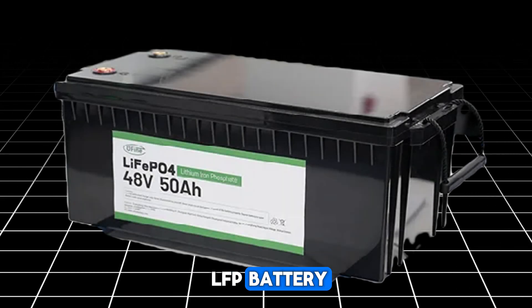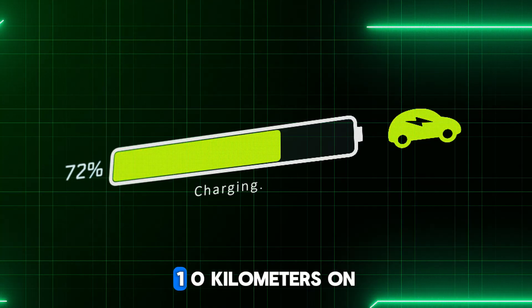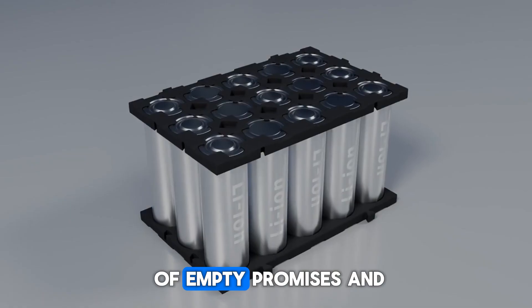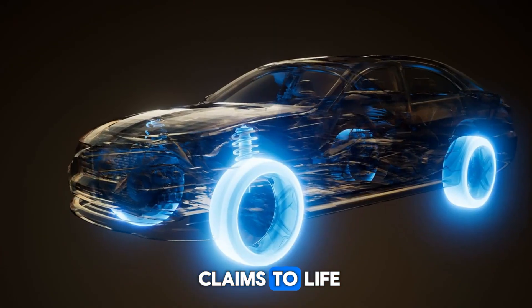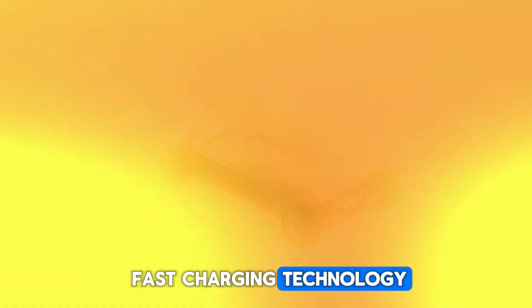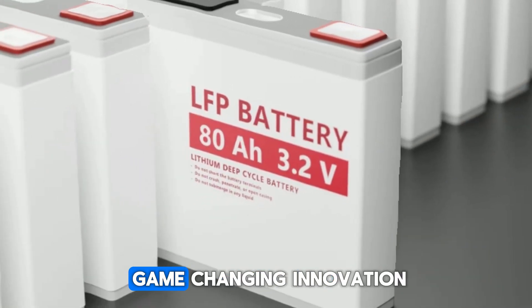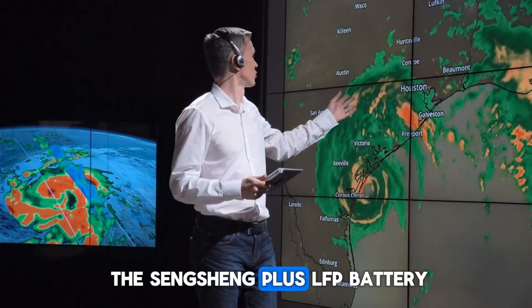Introducing the world's first LFP battery to achieve an incredible range of 1,000 kilometers on a single charge. Gone are the days of empty promises and underwhelming performance — this battery brings bold claims to life with revolutionary 4C super-fast charging technology. It delivers what was once thought impossible. Ready to dive into the details of this game-changing innovation? Let's explore the incredible features of the Shenxing Plus LFP battery.